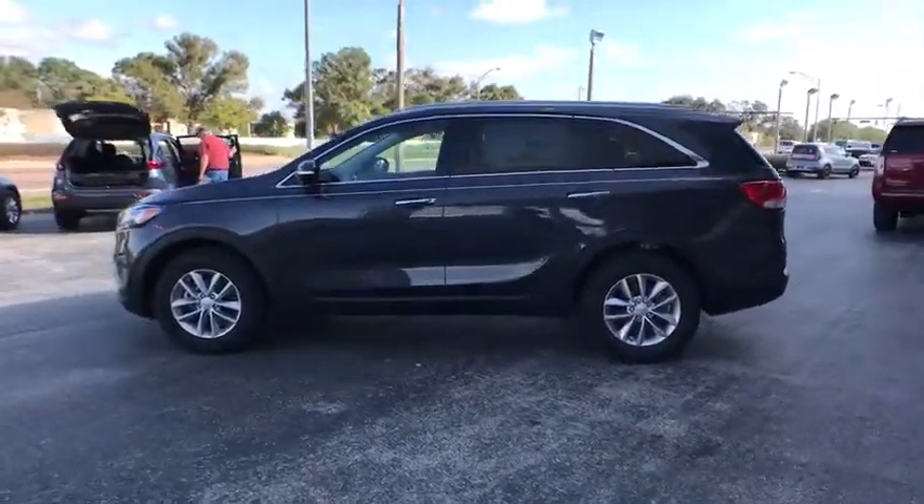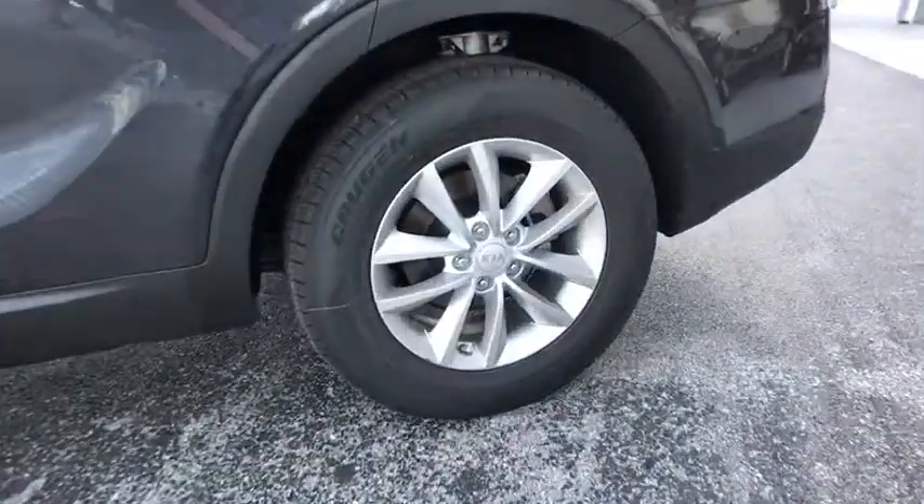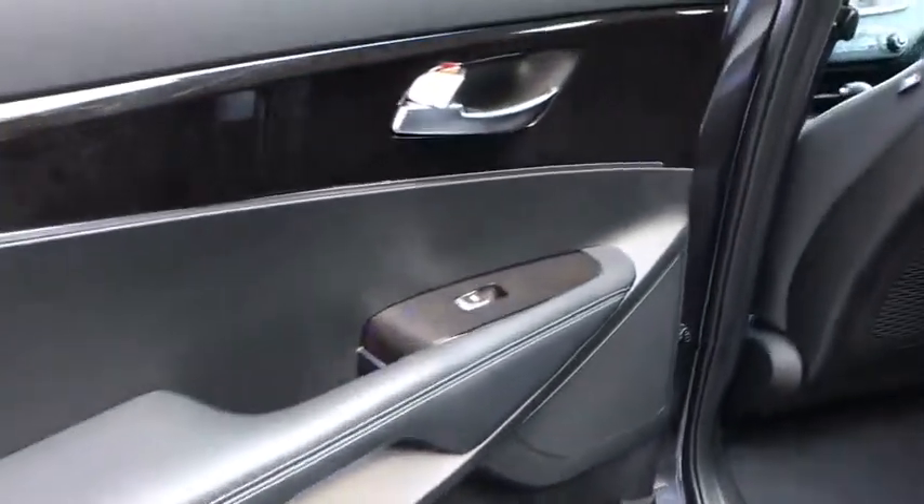Traction control, dual airbags, power steering, alloy wheels, four-wheel disc brakes, power windows, electronic stability control, rear window defroster, CD player, security system.